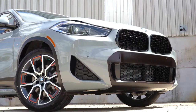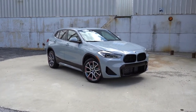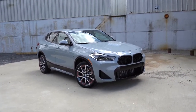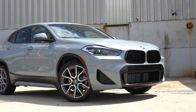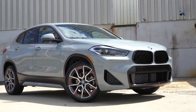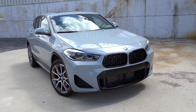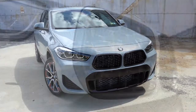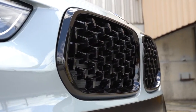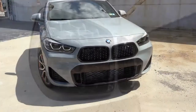Here is the new 2022 BMW X2 finished in Brooklyn Gray Metallic. We also have the M Mesh Edition. Starting up front, satin aluminum trim comes standard surrounding the front grille, though shadow line trim is available. The M Mesh Edition gets a specific active kidney front grille, and there are front air curtains at the bottom corners to help direct air around the wheel and tire combination for better aerodynamics.